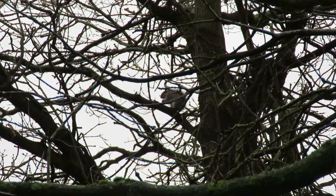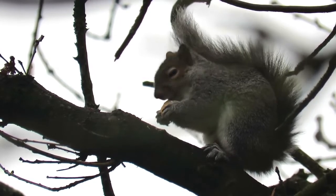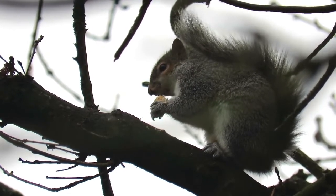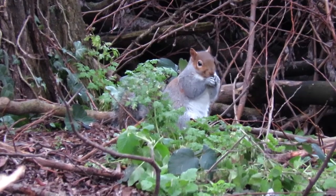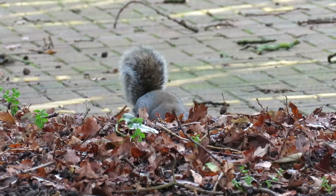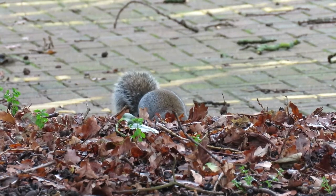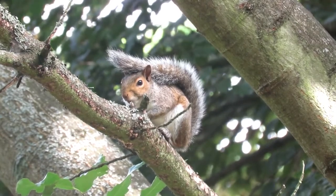No fact file about grey squirrels would be complete without at least mentioning their controversial reputation. Some people refer to them as tree rats and there are regular calls for both local and nationwide culls. There is an argument that culling them would give red squirrels a better chance of recolonising, and this has been shown to work on the Isle of Anglesey, where grey squirrels were completely eradicated and the population of reds went from less than 40 to more than 700. A second and perhaps more widespread reason for culls is the damage they can do to forestry plantations — it is estimated that grey squirrels have caused more than 50 million pounds worth of damage to these plantations every year by stripping bark and killing saplings.